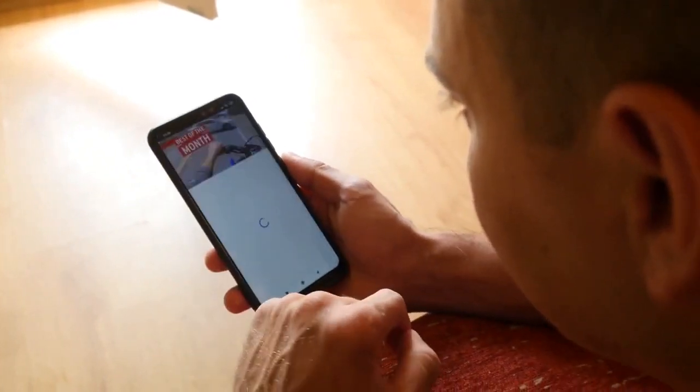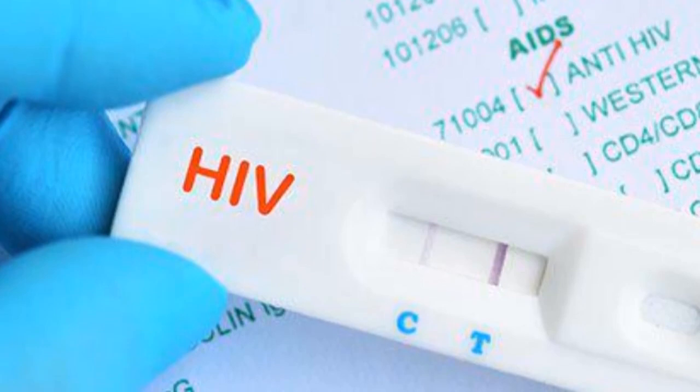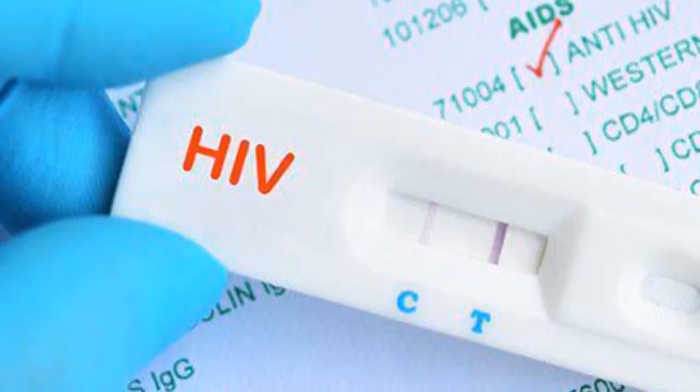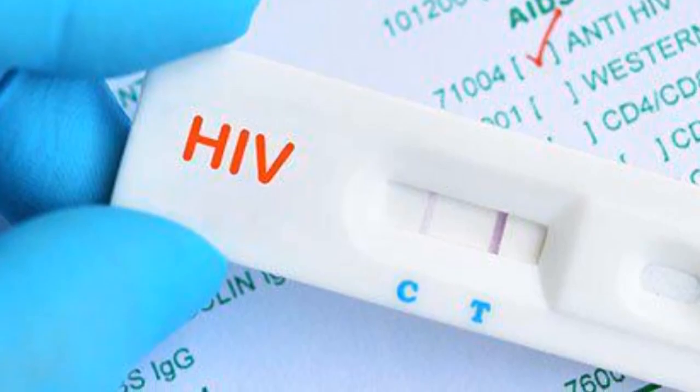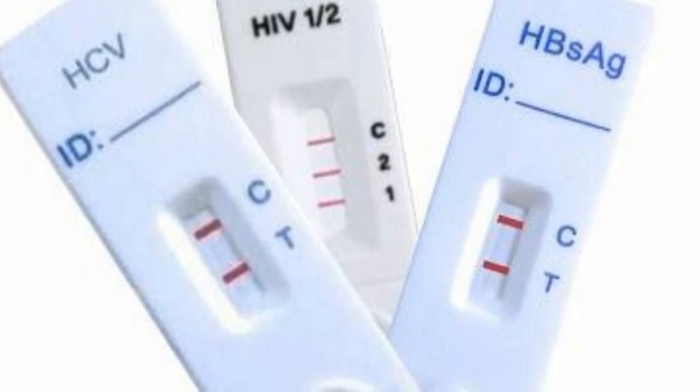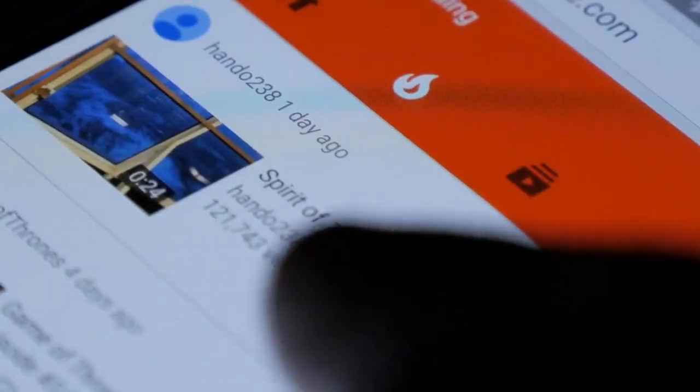Point 16: Your test results will largely be affected by the HIV window period and the nature of your body. Each of the tests mentioned has its own HIV window period. If you want to learn more about different testing kit window periods, browse through our videos on this channel.